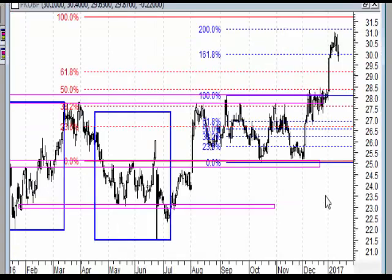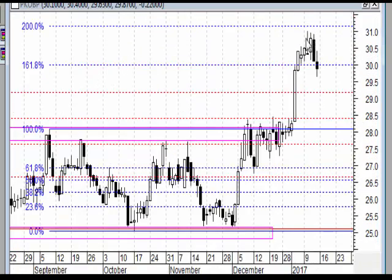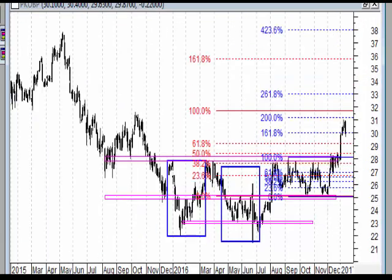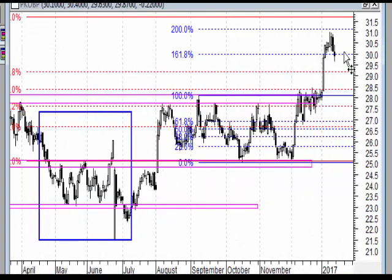Na wykresie dziennym mamy ruch wzrostowy, jakiś trójkąt - fala druga, fala trzecia. Ewentualna fala czwarta - i rynek gotowy do wychodzenia na nowe szczyty. Rynek będzie próbował iść dalej, a nawet gdyby się tak nie okazało, zejście do poziomu 28,50 byłoby jak gdyby dostaniem okazji dla tych, którzy przymierzali się do zakupu akcji PKO BP.